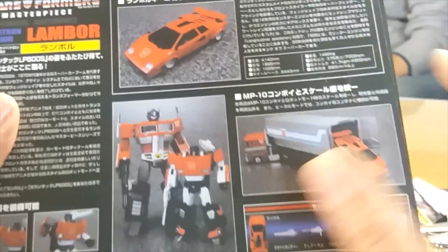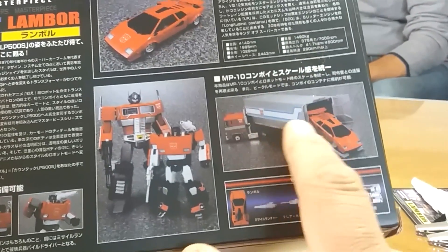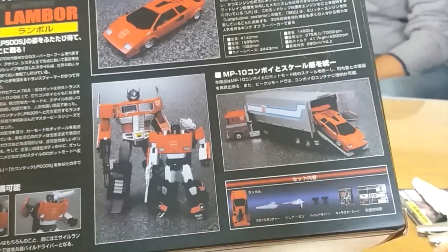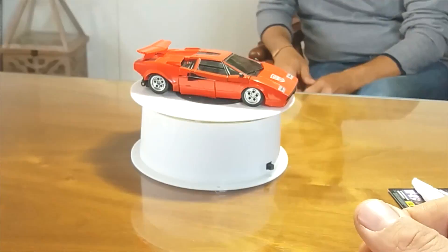Nella parte laterale della confezione è raffigurata l'auto e un particolare del robot. Nella parte posteriore troviamo la classica immagine di confronto con l'MP10 Optimus Prime, l'immagine del rimorchio aperto di Optimus Prime da cui esce l'auto, e poi i vari accessori contenuti all'interno della confezione.